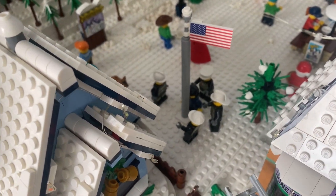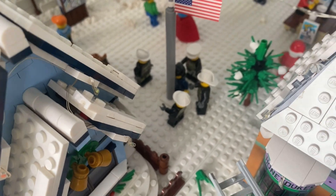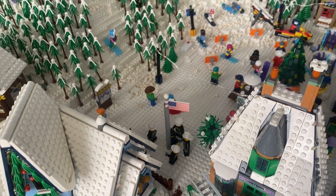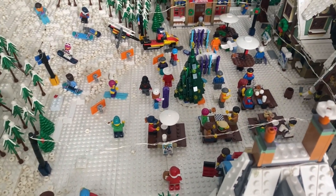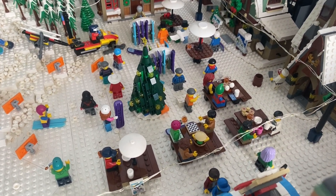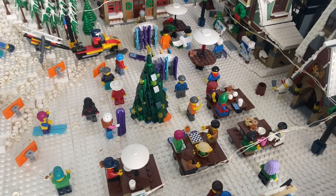Poor Flick! My triple-dog-dare got stuck to the flagpole, but fortunately the firemen are there to help him out. That's our ski resort at the base — a lot of activity there. People playing chess while enjoying beverages and food in between runs.